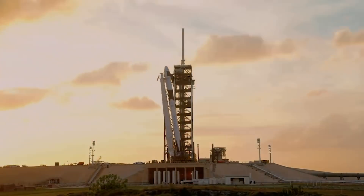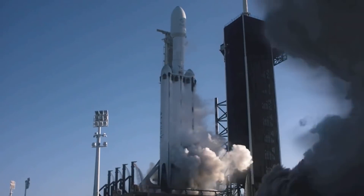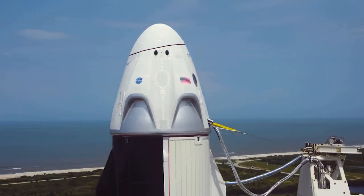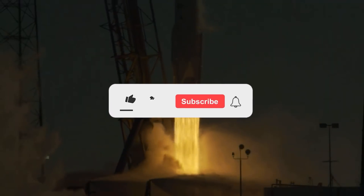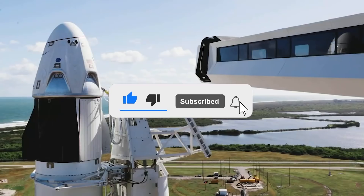With this, we have come to the end of the video. Let us know how excited you are about the new ventures of SpaceX down in the comments below. Thank you for watching — make sure to like and subscribe for similar content. Until next time.